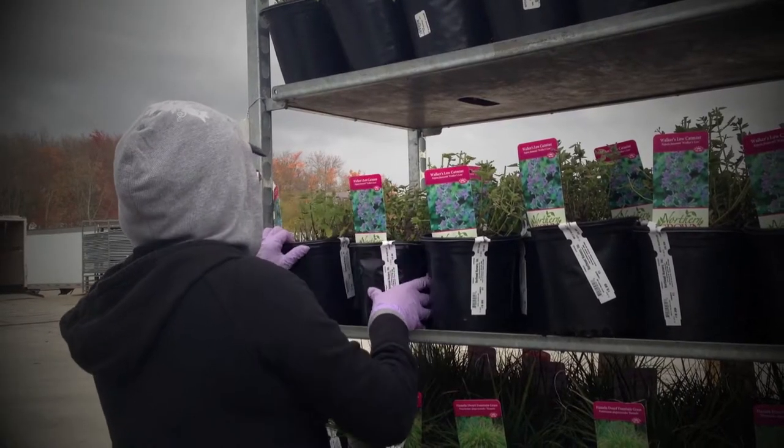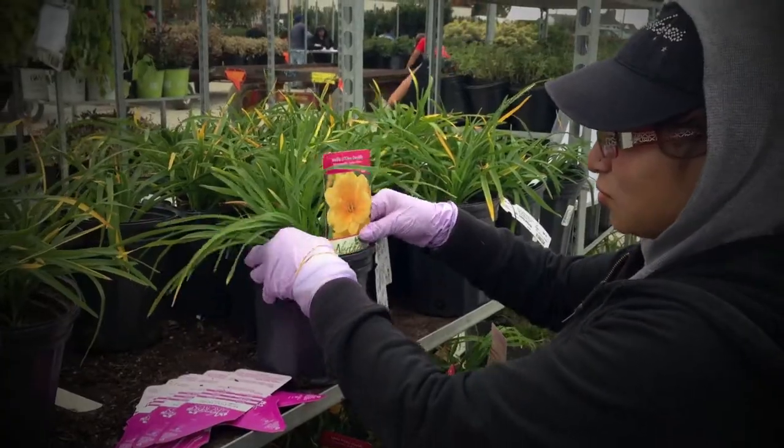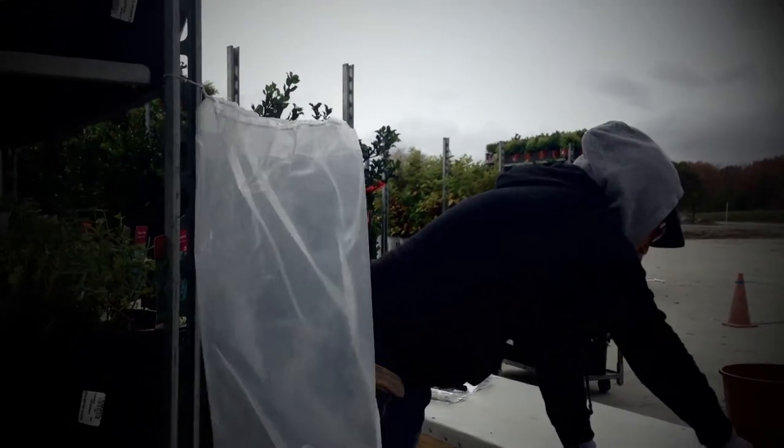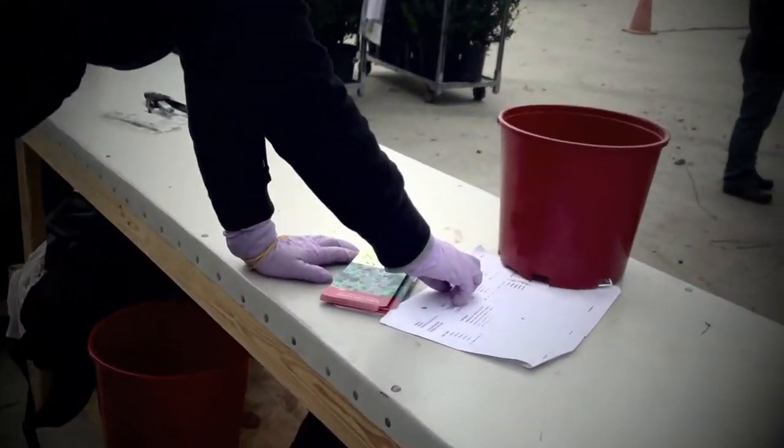It is also the spot where all the plants are tagged, priced, cleaned, and watered. The cart sheet gives the processor all the information needed to make sure that your plants are 100% ready to ship and sell.